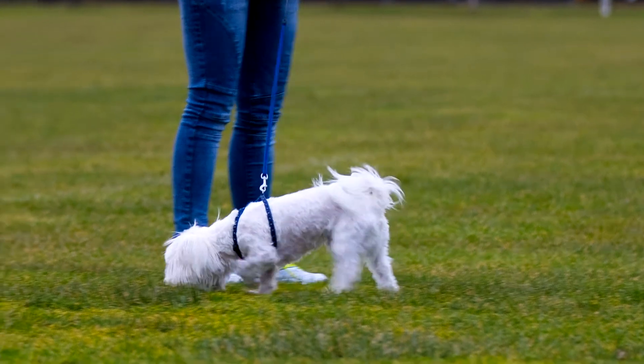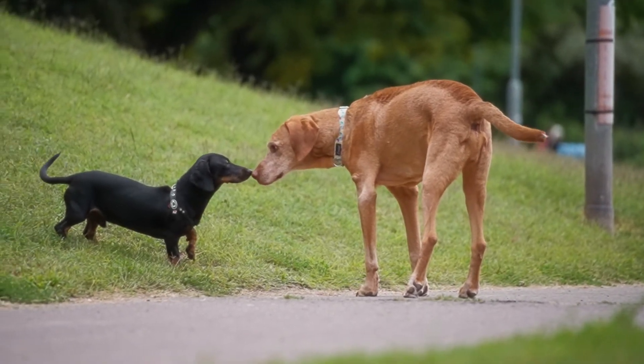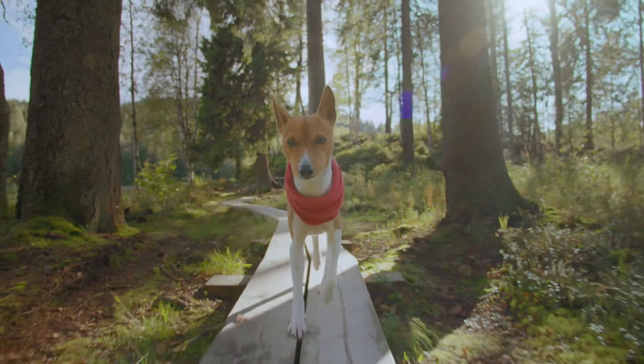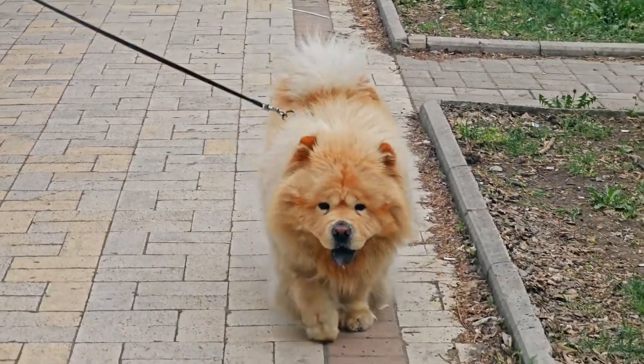Dogs rely more on their other senses like smell and hearing to interact with the world, while humans depend heavily on sight. So while our view of the world is more detailed and colourful, dogs have a unique advantage in seeing movement and in low-light conditions.